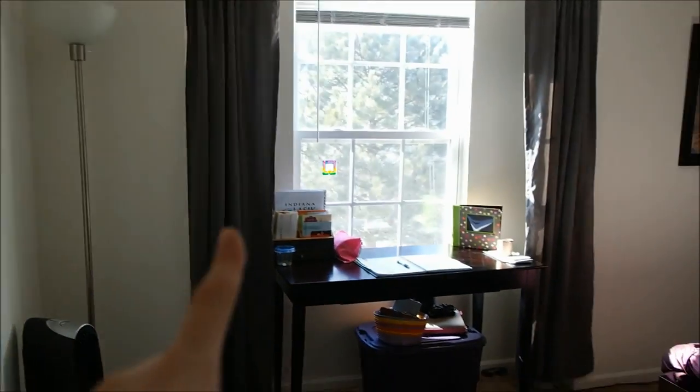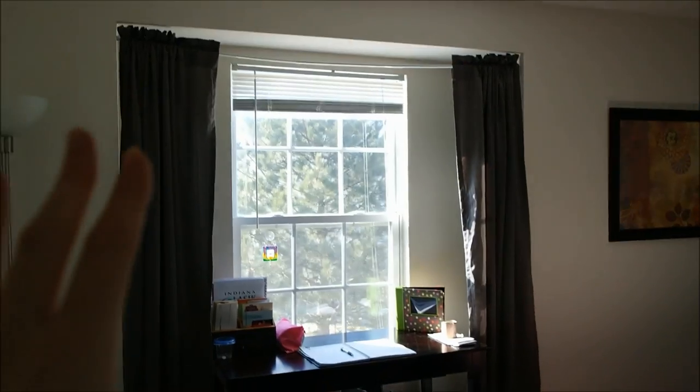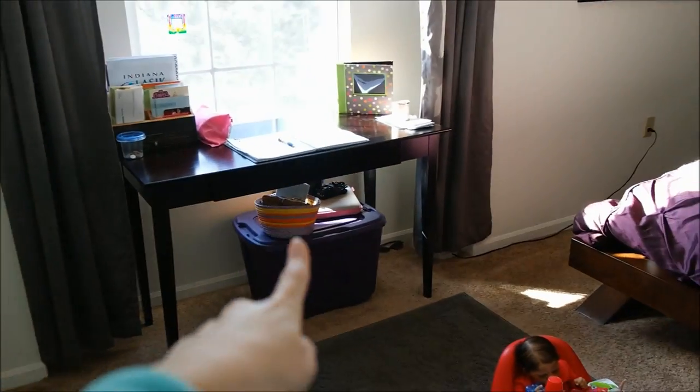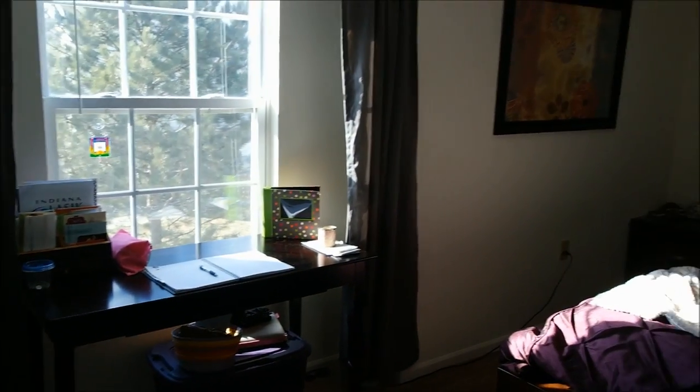Air purifier, lamp, a desk that gets some sunshine in the afternoon — I get the afternoon sunshine. That's all stuff that I need to put away eventually, but I just got lazy and stuck it under there.